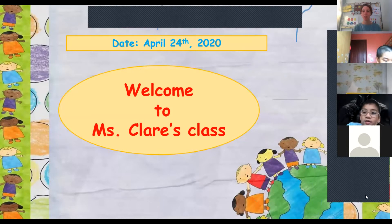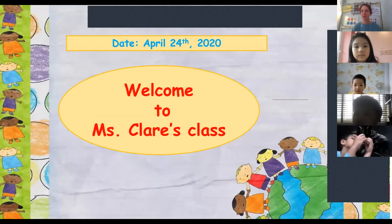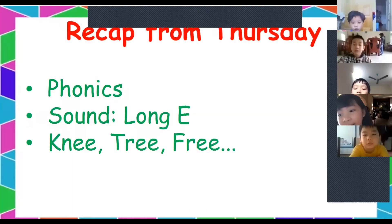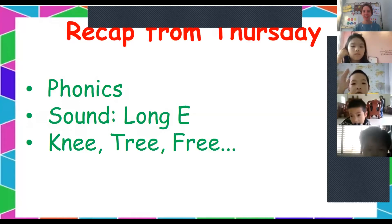Today is the 24th of April. Let's remember what we learned about yesterday. We learned about the long E sound.